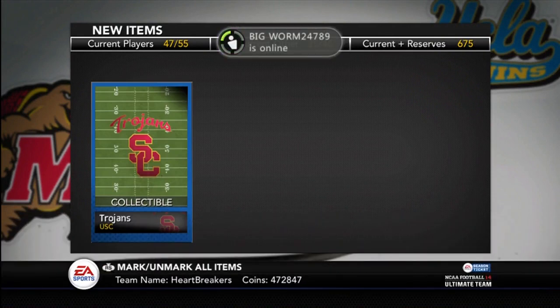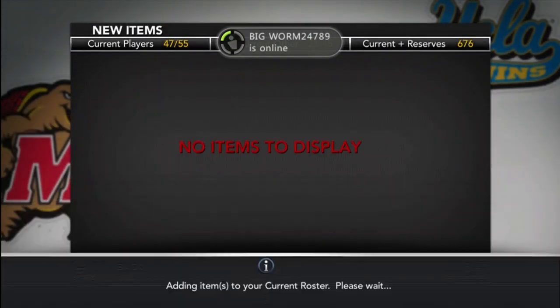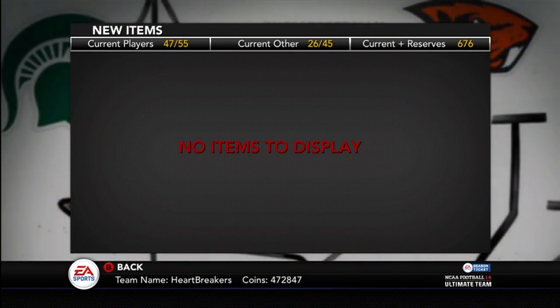The RG3 collection works just like every other. You need the Baylor collectible and the RG3, then you need the RG3 and the collectible to get the Heisman winner.